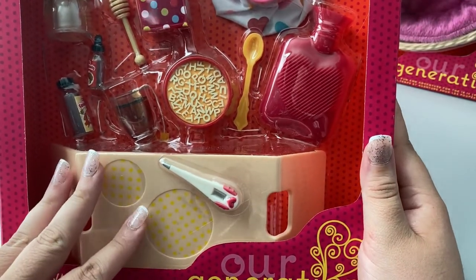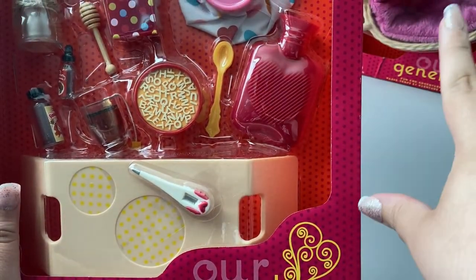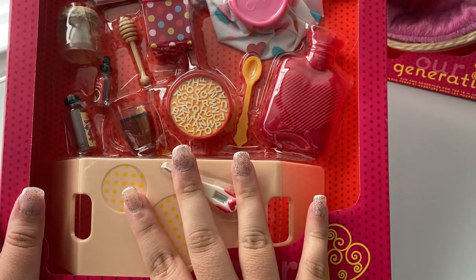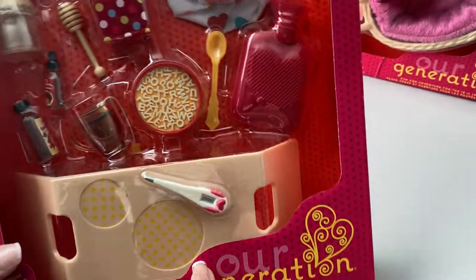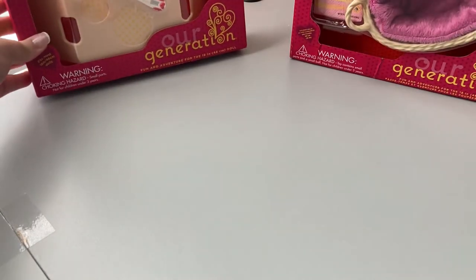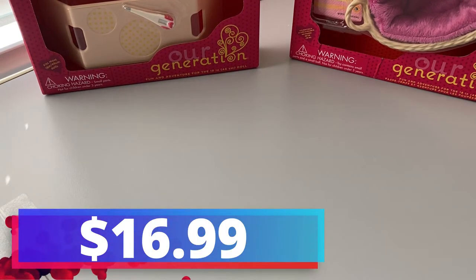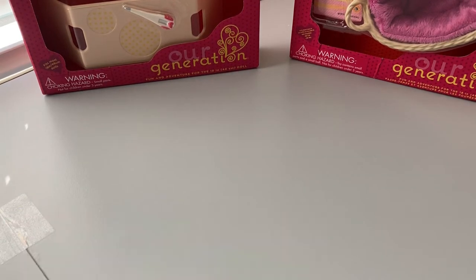This one has a lot more than I thought it did. When you look at the cat one, that one has less than you think, and this one definitely has more than I thought. I am so excited to get this one open — it's one I wanted for a very long time. That one I got for $16.99.